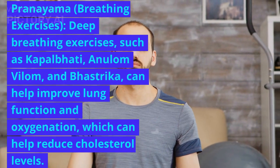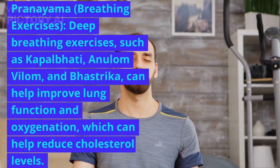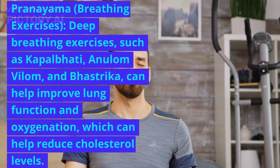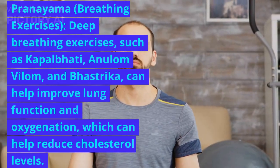Pranayama, or Breathing Exercises: deep breathing exercises such as Kapalbhati, Anulam Vilam, and Bhastrika can help improve lung function and oxygenation, which can help reduce cholesterol levels.